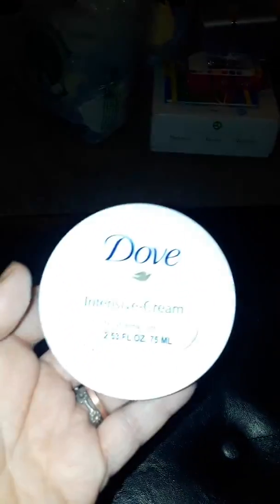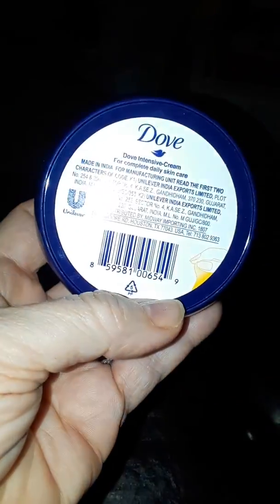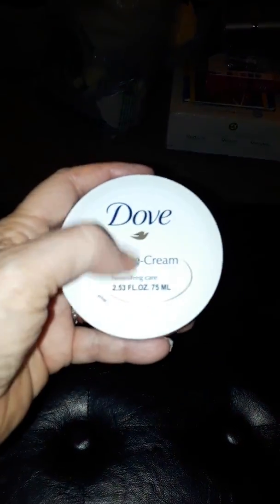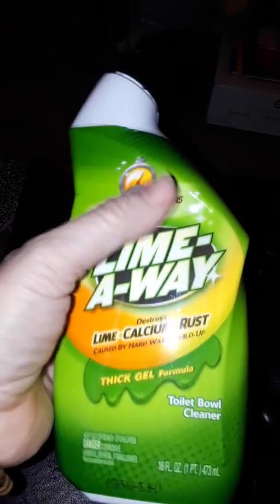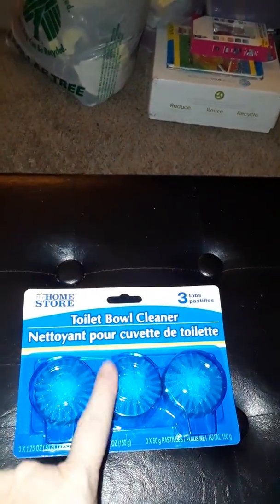My daughter found this for me — the Dove Intense Nourishing Cream. I always keep lotion in my purse and I have a couple backups already; when those run out I'll put this in. I like the thick consistency and anything Dove. We also got the toilet bowl cleaner — Lime Away, removes the toughest stains in seconds. I already had one but got another, and my husband also got the toilet bowl tank drop-ins, which keep the tank clean.